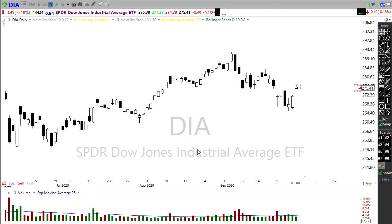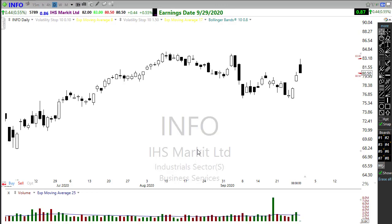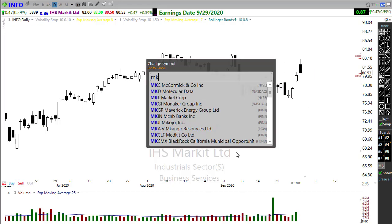Looking at our earnings calendar — about 11 companies reporting but only three somewhat notable today. First, INFO: a pretty interesting pattern with a big W formation forming, but this candle would suggest a little disappointment on the earnings front, pulling back this morning. Watch the center part of that W as support — should it hold, we could see that higher low created and start breaking to the upside.